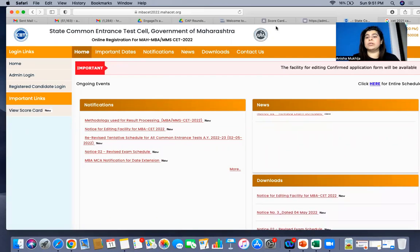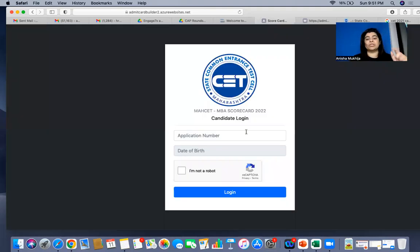Right now, go into your scorecard section, put in your application number, and download your scorecard. I know of students who've gotten 99.5 and 99.8, so results are coming in authentic and actual. Earlier, an admit card builder link was available because the official site was still not showing results, but now it has come up on the official site as well. So go to your scorecard login, check, and download quickly.